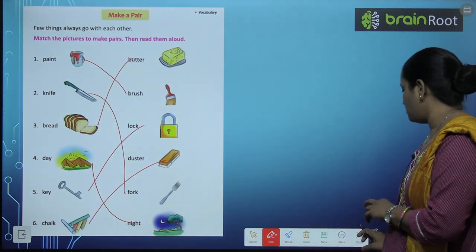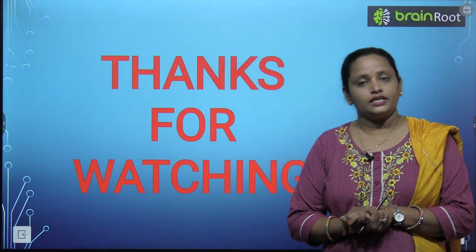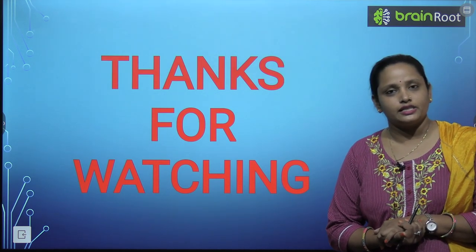So those were the matching pairs. I hope children you enjoyed making these matches. I will be meeting you soon with a new video. Till then, stay tuned.